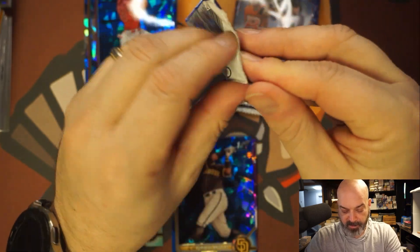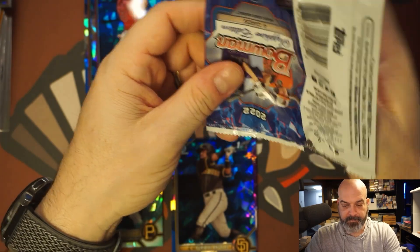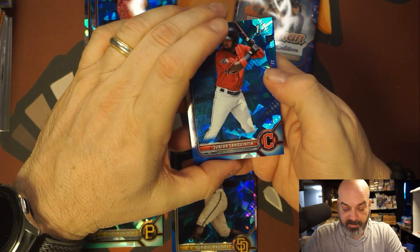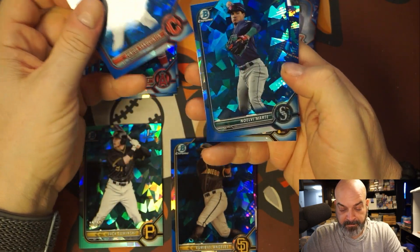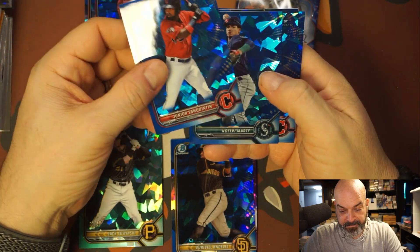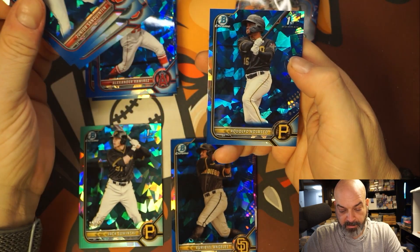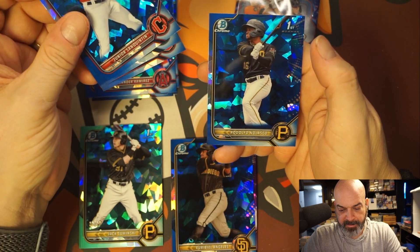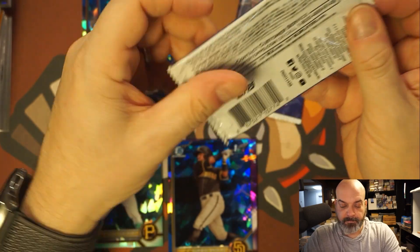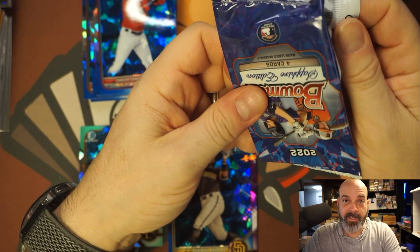Maybe that's the auto — the purple numbered to 10, that would be nice. Junior — I gotta upside. Sequentin. Noel Vimarte — I do know him. Jose Pestrano, first Bowman. And Rodolfo Nolasco — I think I know him too. Nice first Bowman. This is cool, I should get this more often.